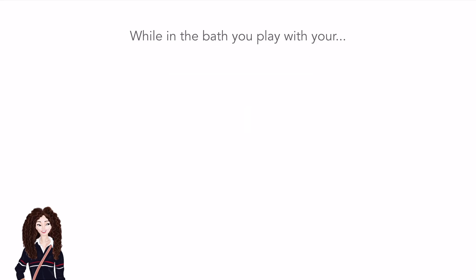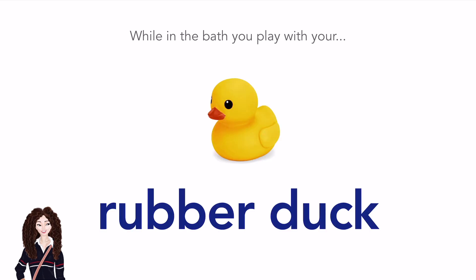While in the bath, you play with your... Rubber duck. Rubber duck.